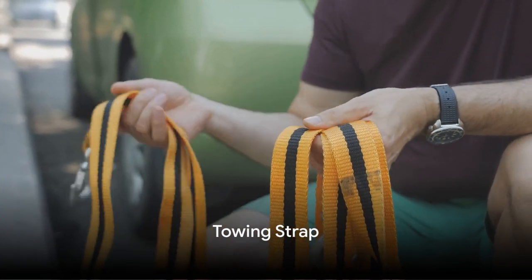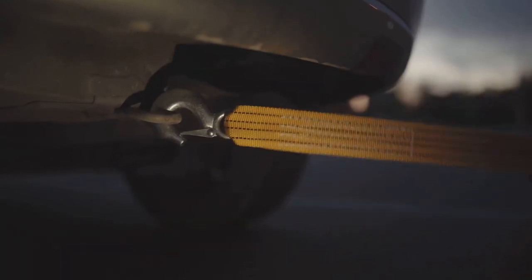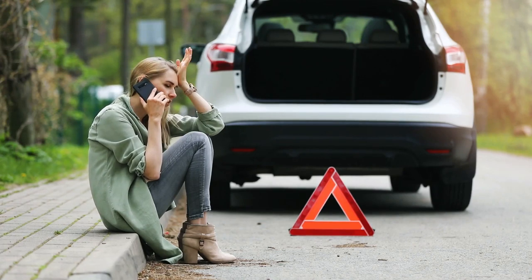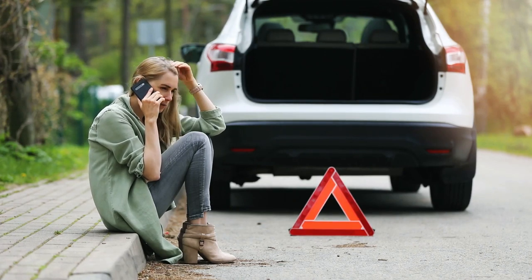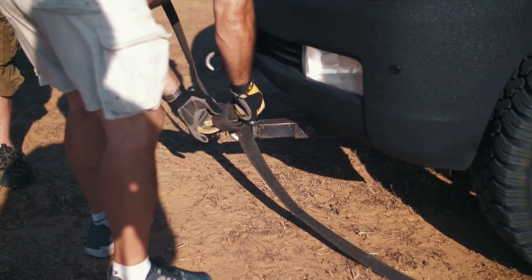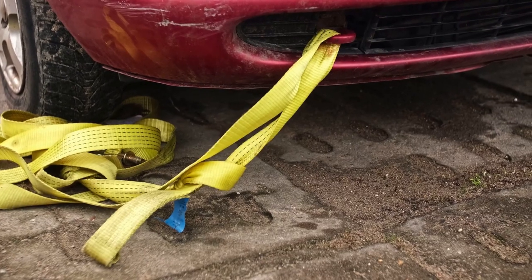Next on our list is the towing strap. This sturdy friend can be a lifesaver when your car decides to take an unexpected break. The towing strap's role is to connect your vehicle to another, allowing it to be safely towed away from a potentially dangerous situation. It's like a lifeline in the wilderness of breakdowns, providing critical assistance when you need it most.